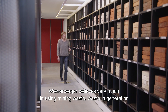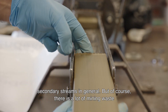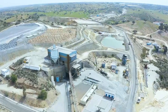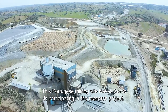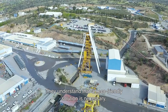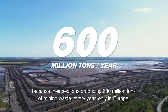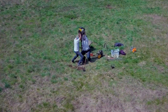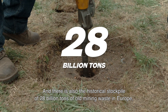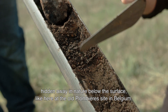Wienerberger believes very much in using mining waste — waste in general, or secondary streams in general. Mining waste, you have a lot of it all over Europe, all over the world. This Portuguese mining site, Neves Corvo, is participating in this research project. They understand that an eco-friendly solution is necessary, because their sector is producing 600 million tons of mining waste every year, only in Europe. And there is also a historical stockpile of 28 billion tons of old mining waste in Europe, hidden away in nature below the surface.